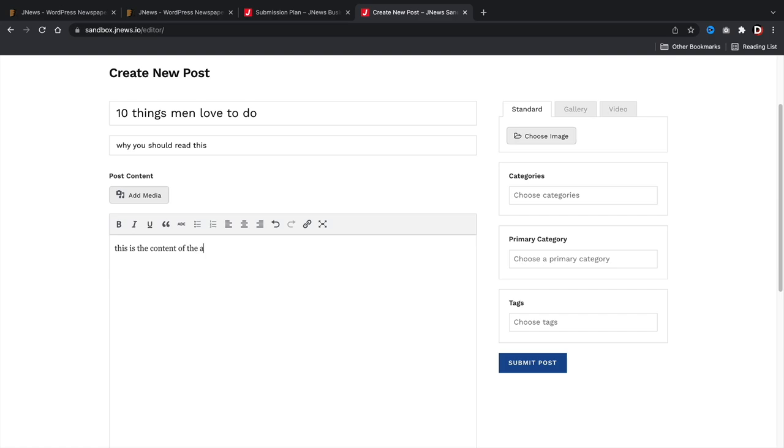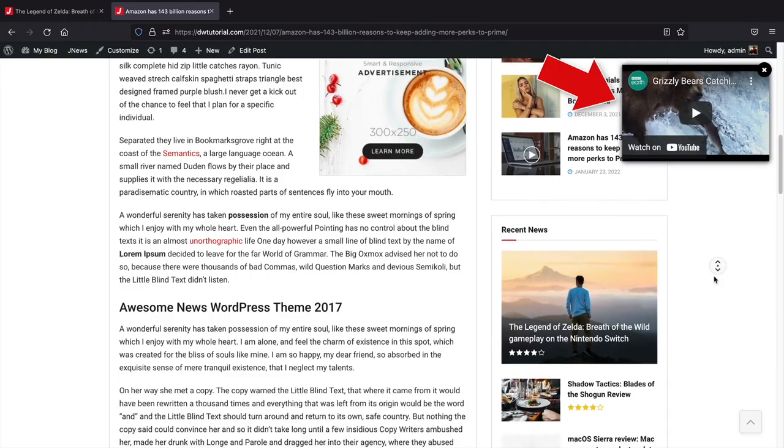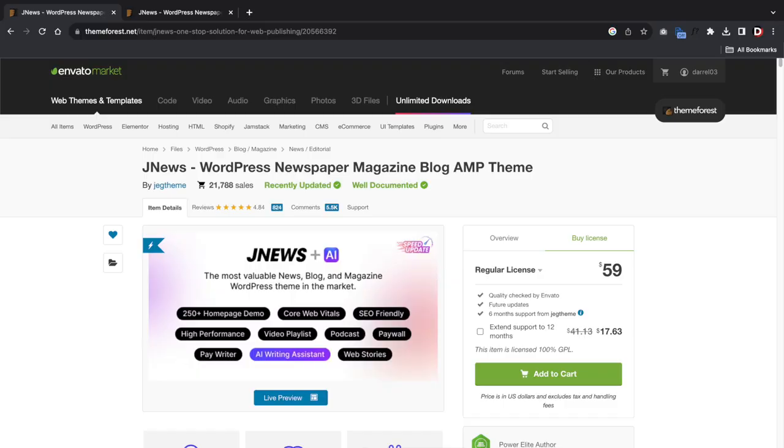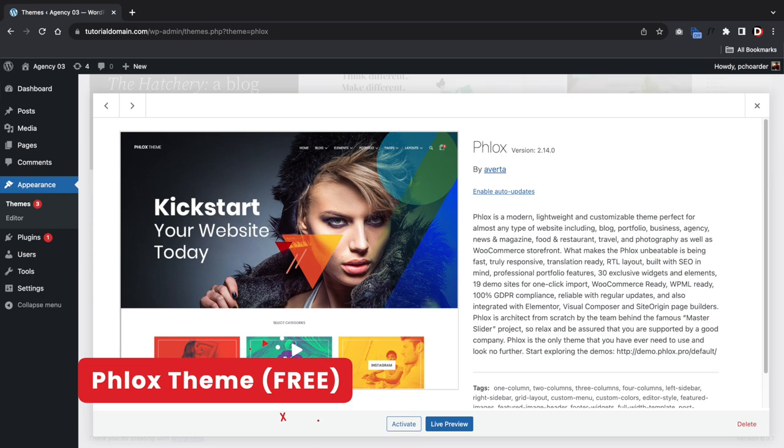Overall, I strongly believe this theme has everything you can possibly need for a blog. Whether you're making a simple blog for yourself or a massive news website with millions of readers, this theme is suitable for all types of blogs. I would give the JNews theme a solid 10 out of 10.